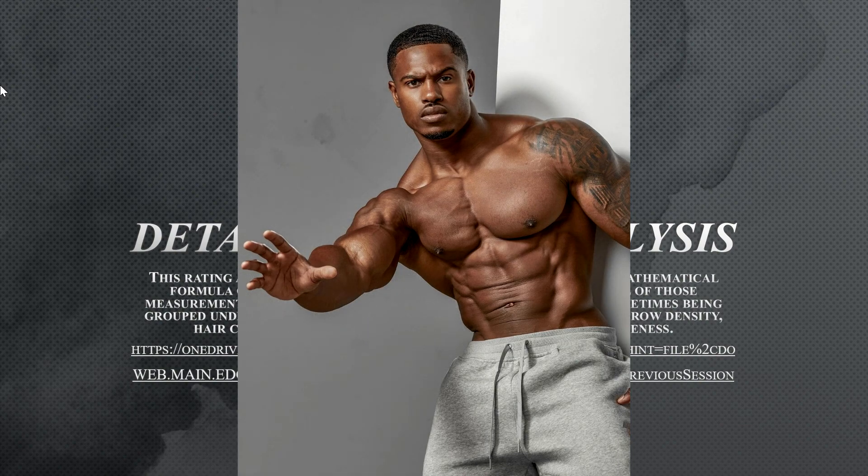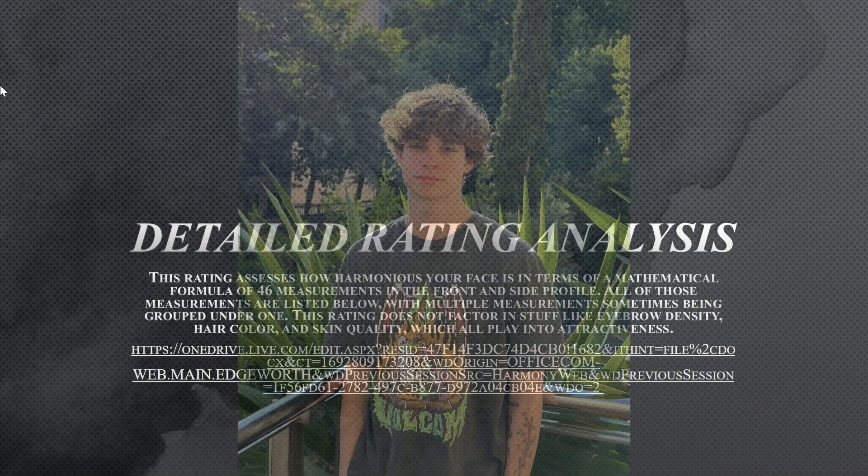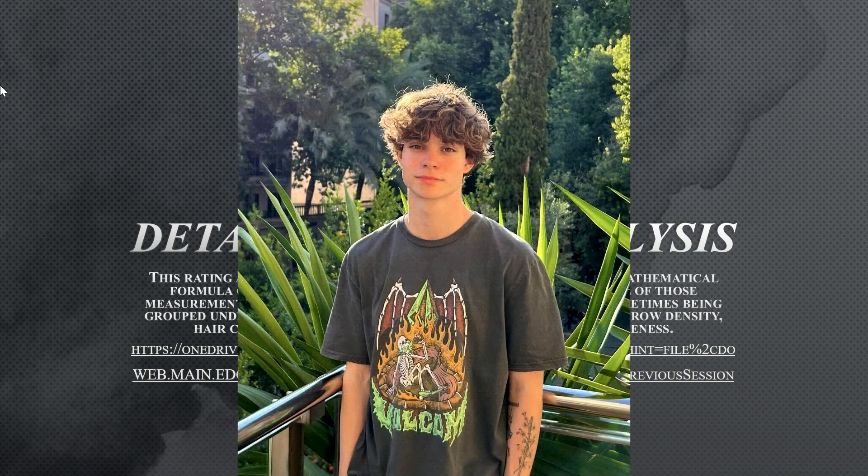His overall rating is a 6.9. How rare is that? That is 1 in 70 people, and the percentile is the top 1%. The last but not least, he is a social media personality known for posting TikTok videos, and he goes by the name of Sergei Kabir. His overall rating is a 7.